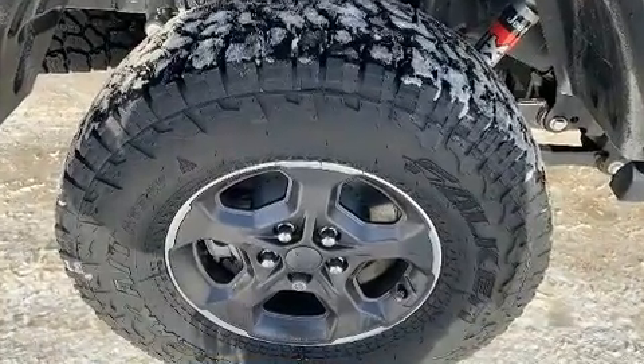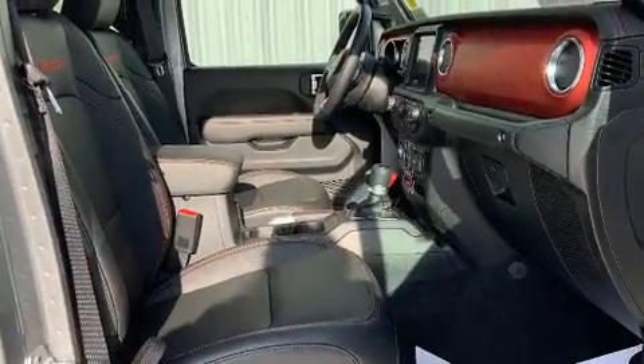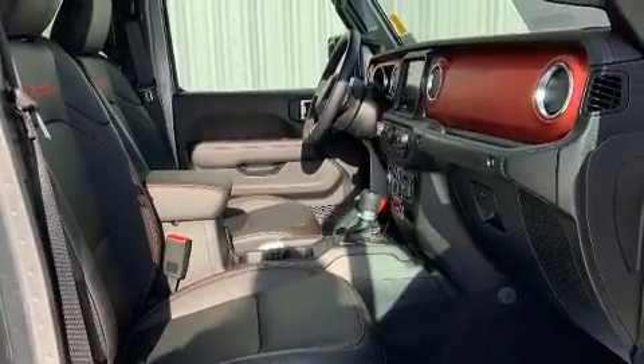It includes heated seats, heated door mirrors, a tonneau cover, skid plates, a bed liner, and leather upholstery.